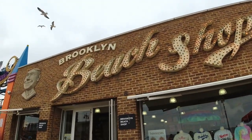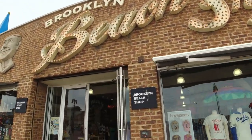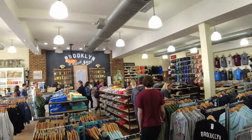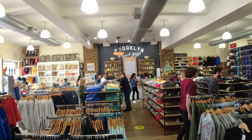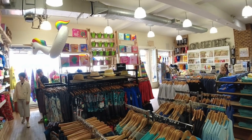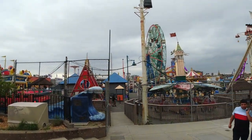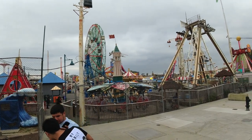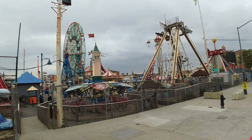This is Brooklyn's Beach Shop — let's see what's in here. Look at this little beach shop, it's got everything. Today we're here on a kind of a chilly day — might have to get a sweatshirt. This is all the rides at Coney Island — you got Luna Park and Dino's right next door.